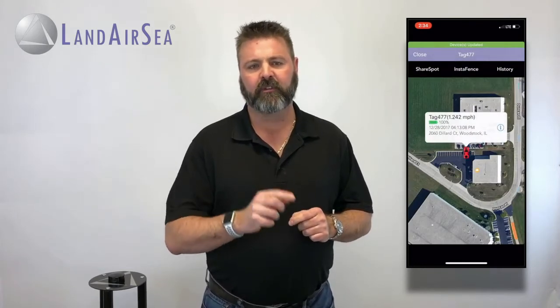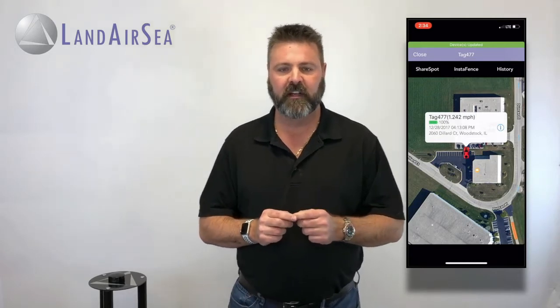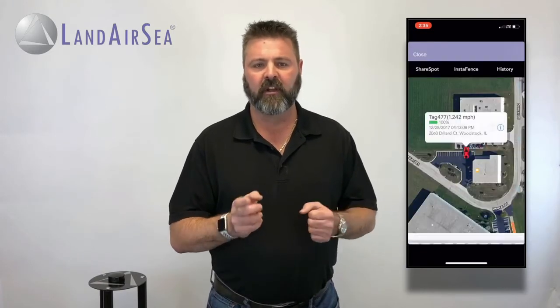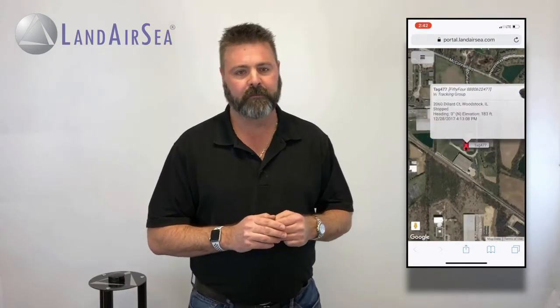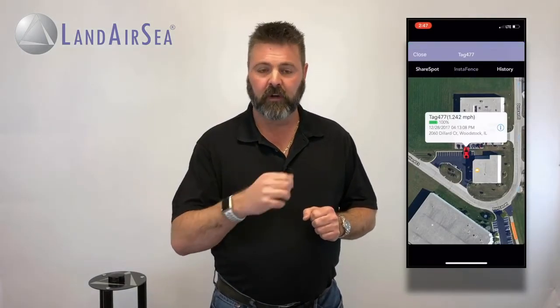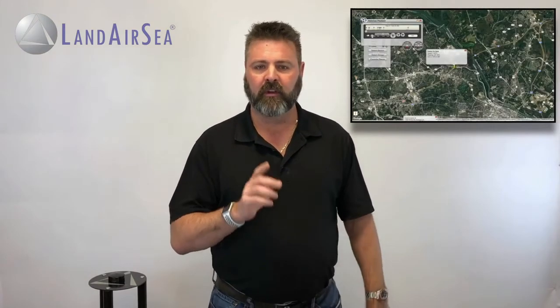When you select the icon, you also have access to some really cool features: ShareSpot, InstaFence, and History. ShareSpot will allow you to text or email the real-time tracking to somebody else so they can begin instantly tracking the 54 with their phone. When the recipient receives the ShareSpot, they can just click on the link and view the real-time tracking of the 54. InstaFence will send a notification to your phone or your smartwatch to let you know when the 54 is on the move. You can also select History to get a historical playback from the past few days.